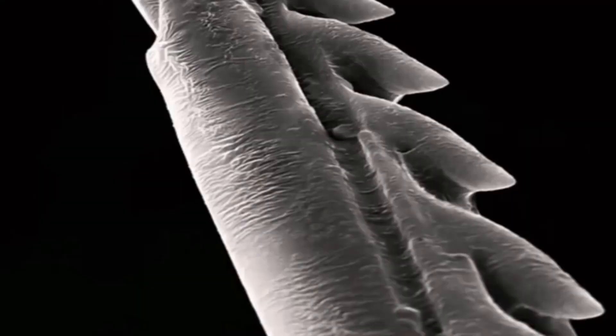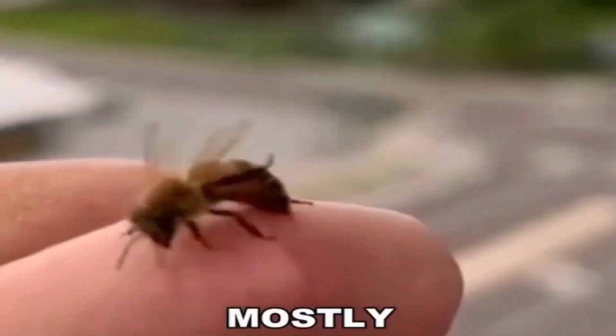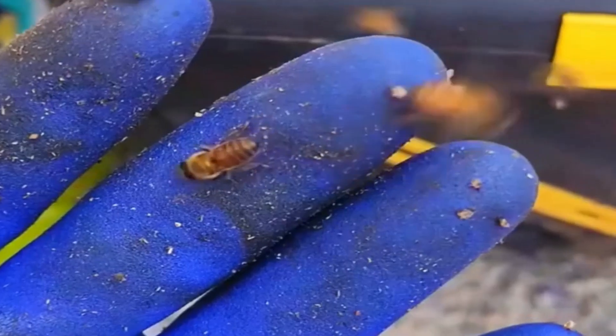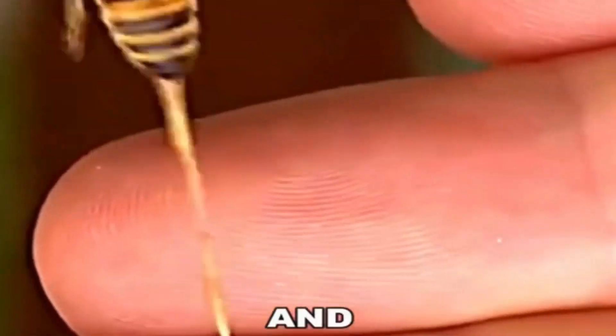Did you know that honeybees die after they sting you? Bees have barbed stingers, so when a bee stings something with thick skin — mostly mammals — it gets stuck, unlike hornets, which can sting multiple times without getting stuck. Once the bee stings and gets stuck, it tries to escape, which results in the barbed stinger being ripped away from the bee's body, along with part of the bee's abdomen, digestive tract, and venom sac.